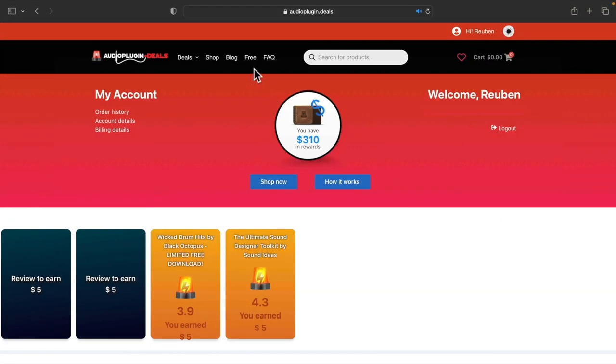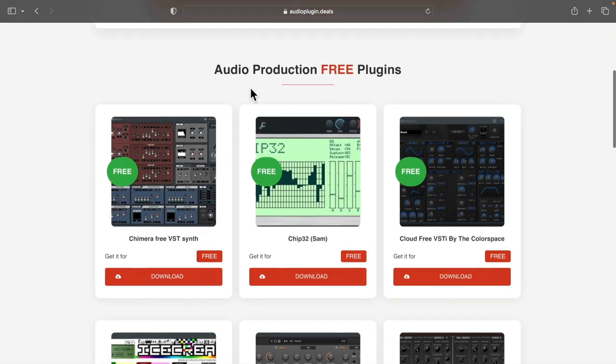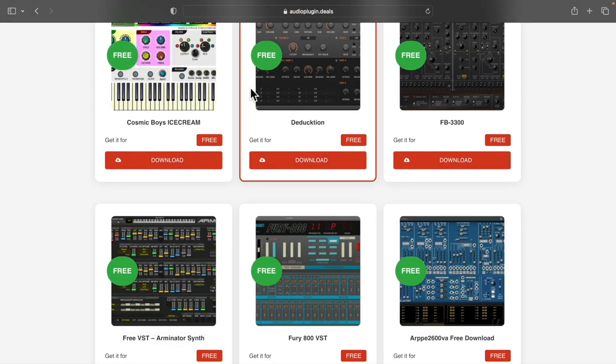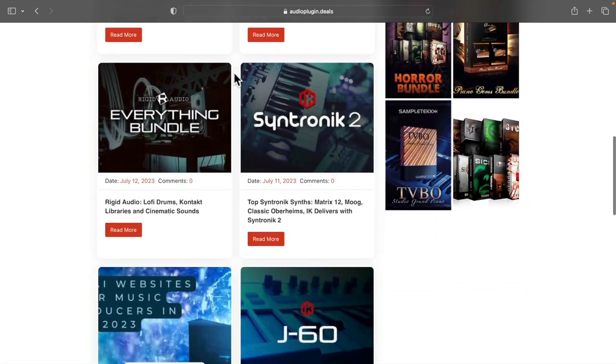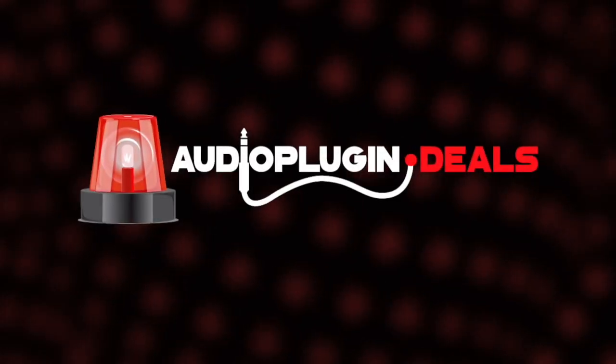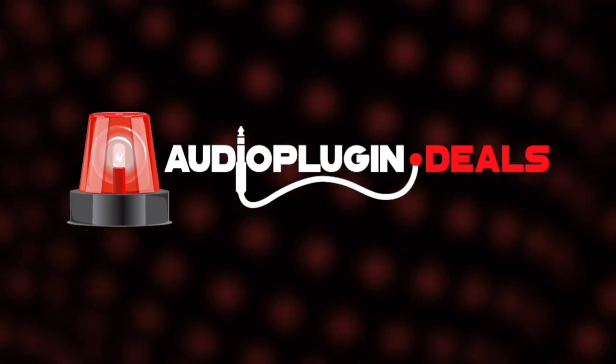One more thing — don't forget to check out the completely free instruments and plugins just here. And also keep a close eye on our blog for tips, tricks, reviews, and special promotions. So head to Audio Plugin Deals for huge savings.